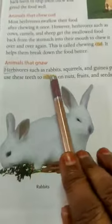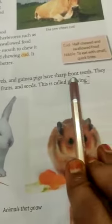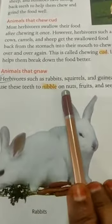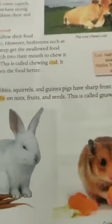Next one: snoozing. The answer is in page number 9. Herbivores such as rabbits, squirrels, and guinea pigs have sharp front teeth. They use these teeth to nibble on nuts, fruits, and seeds. This is called snoozing.